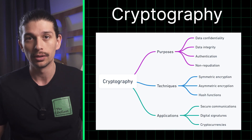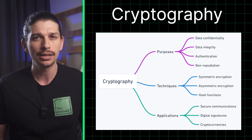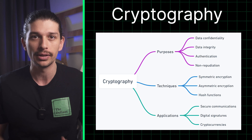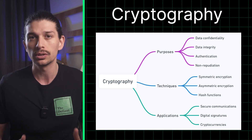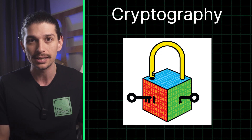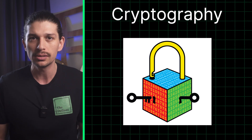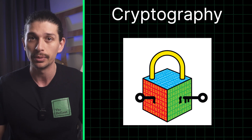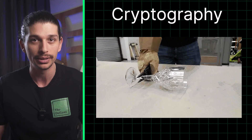Let's kick things off with cryptography, the backbone of blockchain. Imagine it as a secret code that keeps your data safe and secure. Just like a lock and key, cryptography ensures that only authorized users can access and modify information on the blockchain. It's the reason why blockchain is virtually tamper-proof and resistant to attacks when fully scaled and properly decentralized.